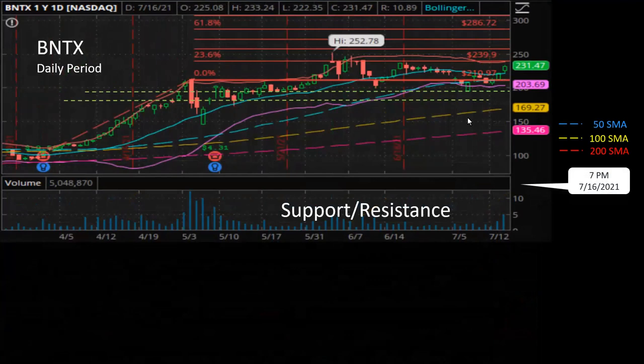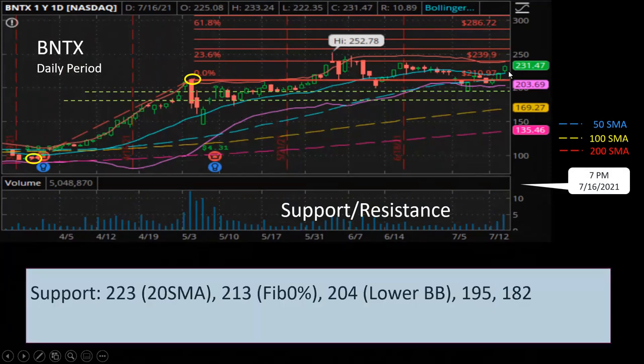Let's look at the support and resistance levels. Again, I'm using the Fibonacci extension, with the beginning of March as the minimum point and May 5th as the maximum point. For support, the next level is $223, which is the middle of the Bollinger Band. Today's closing price is about $231, so the next support will be $223, then $213 at the previous max, then $204 at the lower Bollinger Band, and $195 at the historical support.